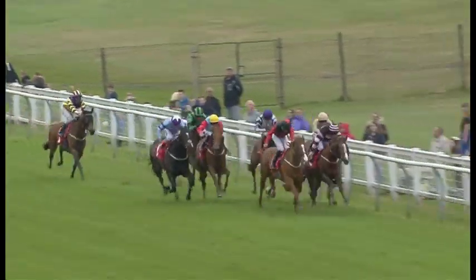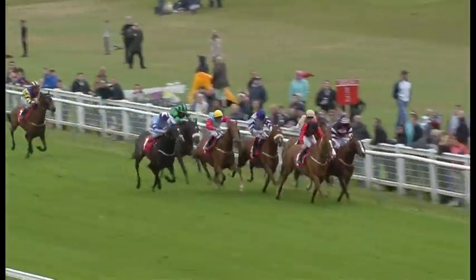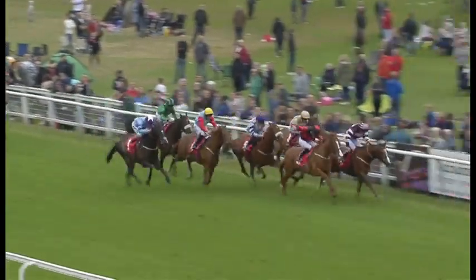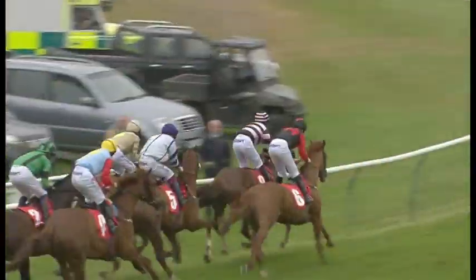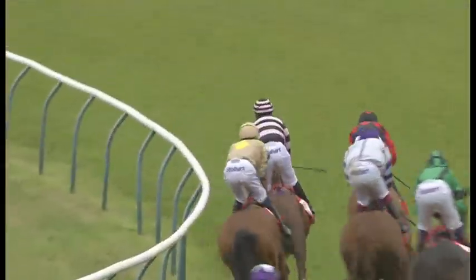Peter House in behind them, inside the final furlong. Jabbar and Cormorra — Cormorra and Jabbar. And now Vizitant is angled out — had an absolute nightmare run. Not going to get there. Cormorra from Jabbar, one-two. Tight for third: Save the Bees and Vizitant.